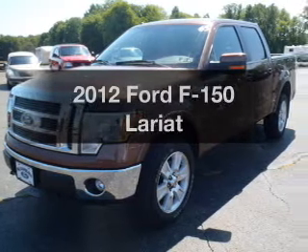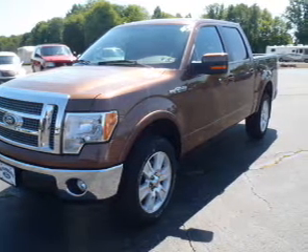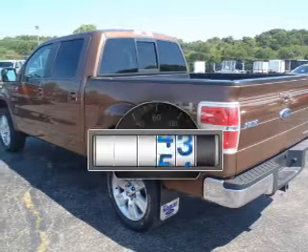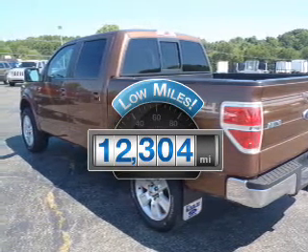Get noticed in this 2012 Ford F-150. If you're looking for an automobile with great attributes, look no further. Why worry about high mileage? Choosing a ride with lower mileage is the right choice for your busy life.